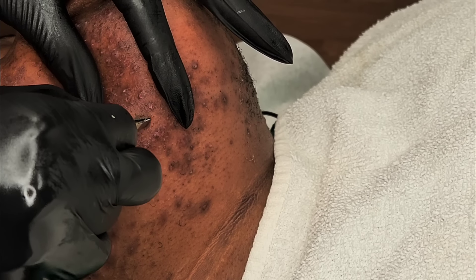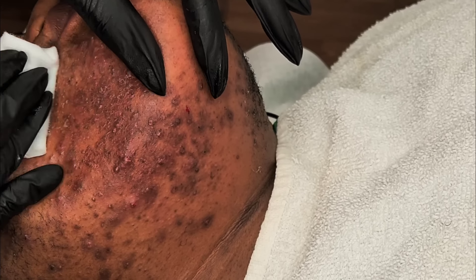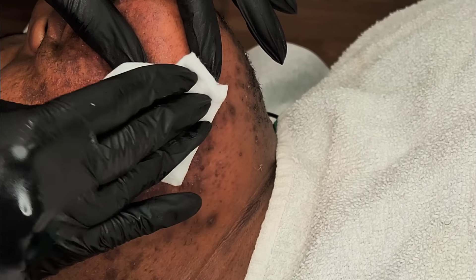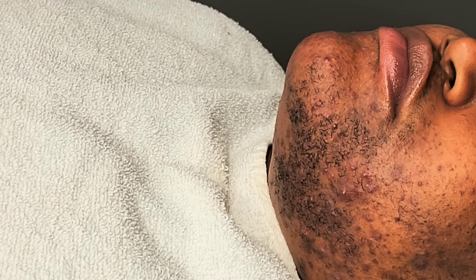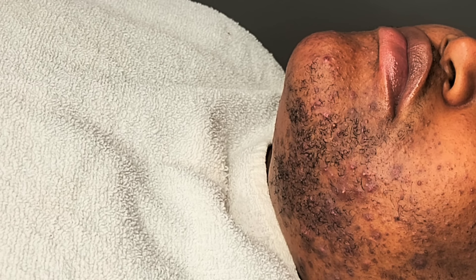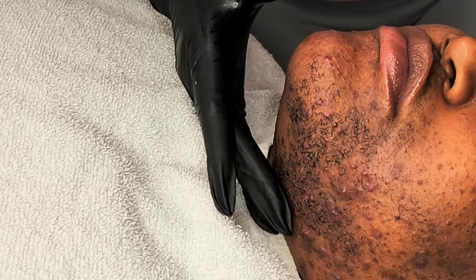I try to inform people not to shave, especially if you're a person of color. Especially if you have Afro-texture type hair, whether it's on your head or your face, you definitely want to stay away from razors because it can cause so much damage, especially if you have a hormonal imbalance.